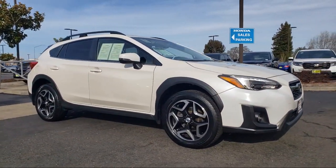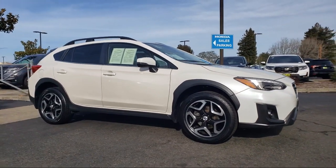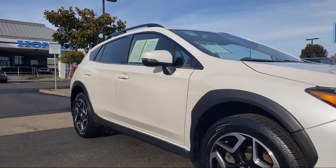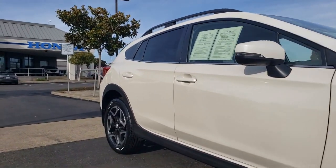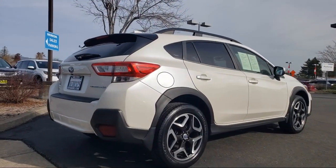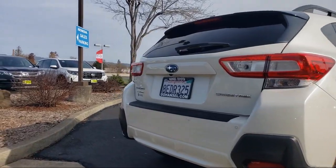It comes equipped with the following options and features: Navigation, Starlink Emergency Communication System, Popular Package Number 2, Pre-Collision Brake Assist, High Beam Assist, Pre-Collision Braking System, Rear View Camera, and has less than 55,000 miles on the odometer.